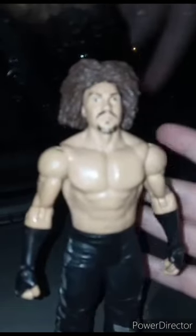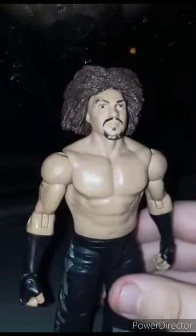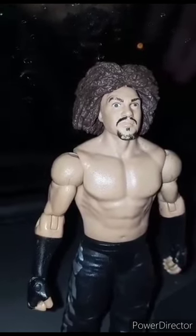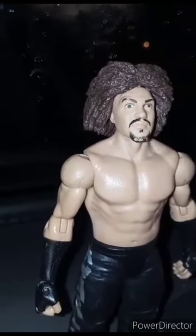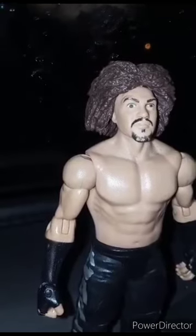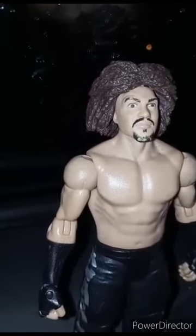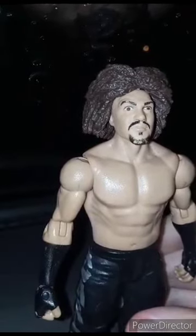Pretty cool designs. And I don't know the name or title of this video, but I'm going to probably name it 'Happy Saturday — Basic Carlito Mattel action figure.'